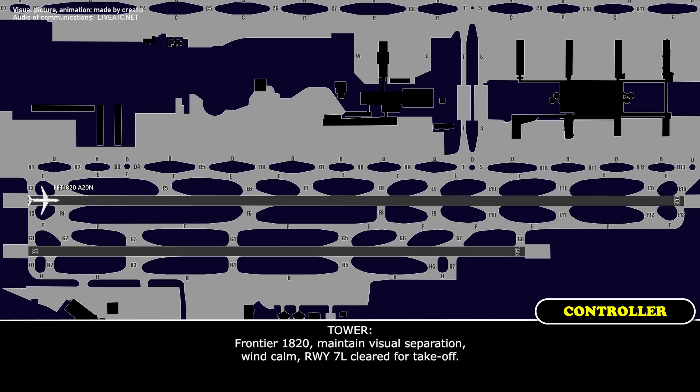Flight 1820, maintain visual separation, wind calm, only 7 left, clear for takeoff. Maintain visual separation, clear for takeoff, 7 left, Frontier Flight 1820.